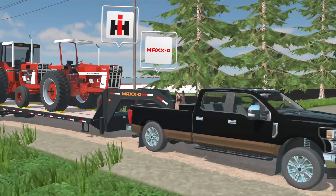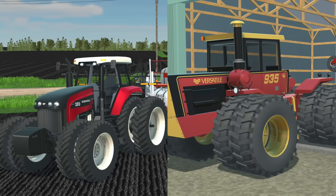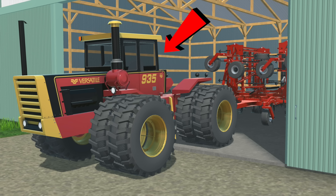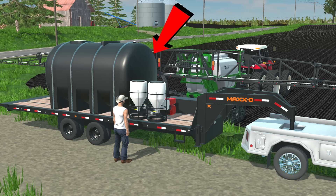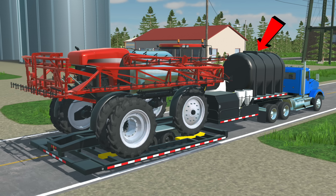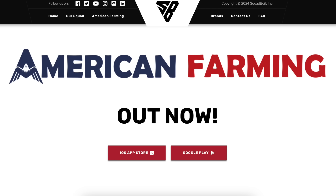American Farming, our mobile game, just got a new free content update. It includes two versatile tractors — a 935 older articulated and a 305 — plus a fuel trailer, a top air sprayer, and two liquid tender trailers, one of which actually hauls a sprayer on top of it. Definitely check out American Farming if you haven't heard of it, and download the free content update if you have the game.